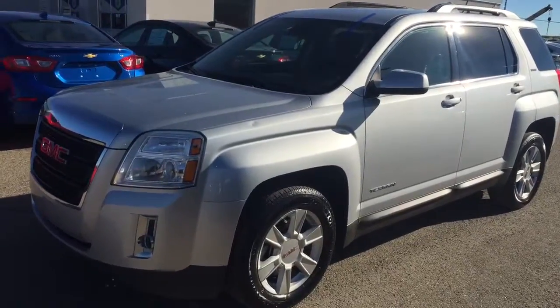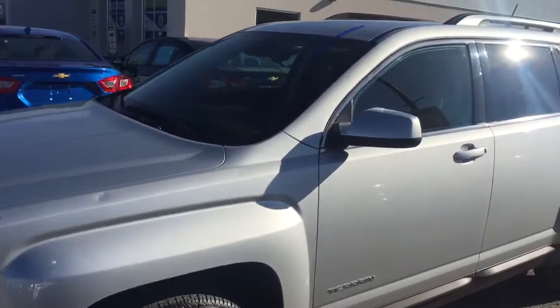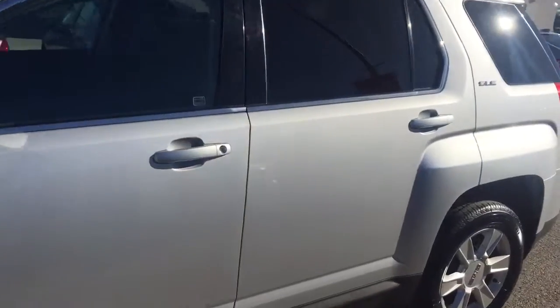Welcome to Davis Chevrolet. This is the pre-owned 2013 GMC Terrain in the color silver.